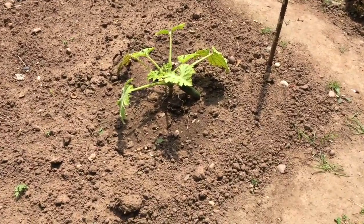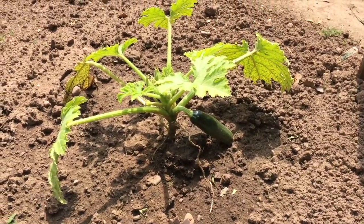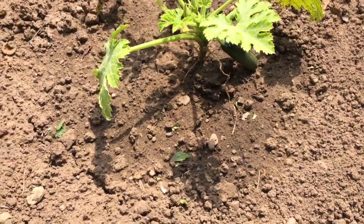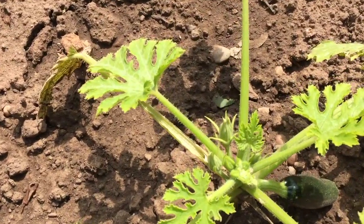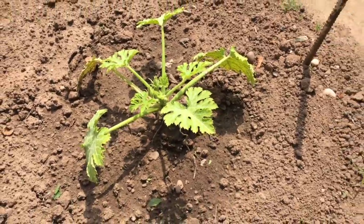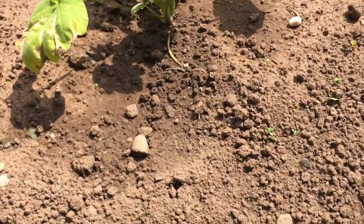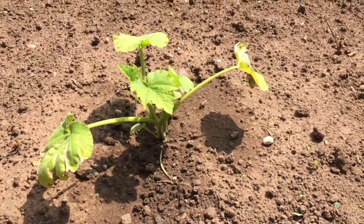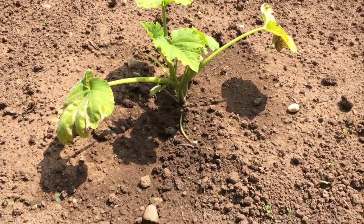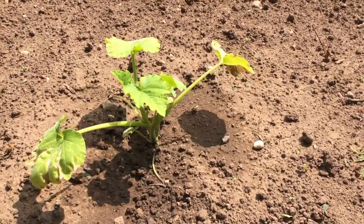I have a courgette plant here which has been a little bit slow, but they always are when you first transplant. There is a little courgette on there and some flower buds which will create more — and when these start to grow, they grow quite fast. Here we also have one butternut squash plant looking a little bit yellow on the leaves; it might need a bit more water. I have more squash and courgettes in the poly house which you'll see in a minute.